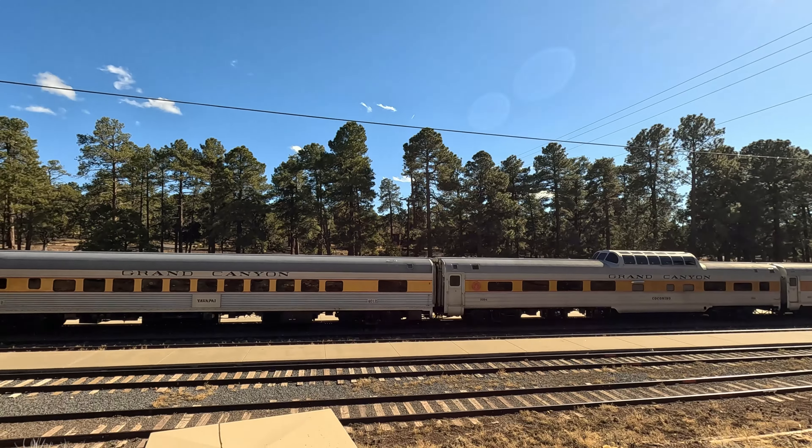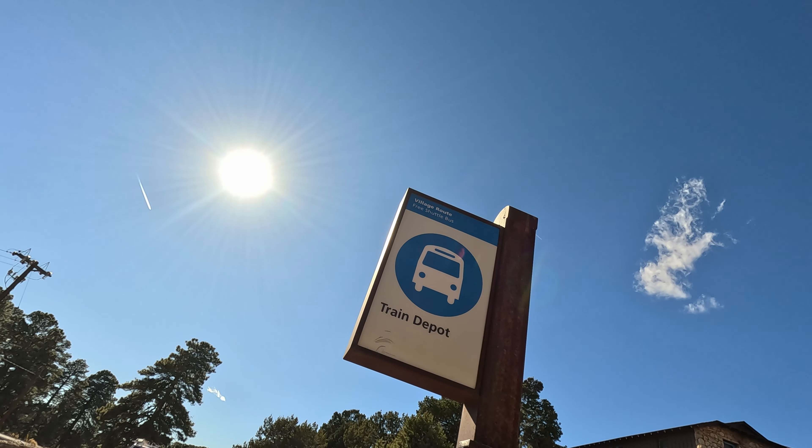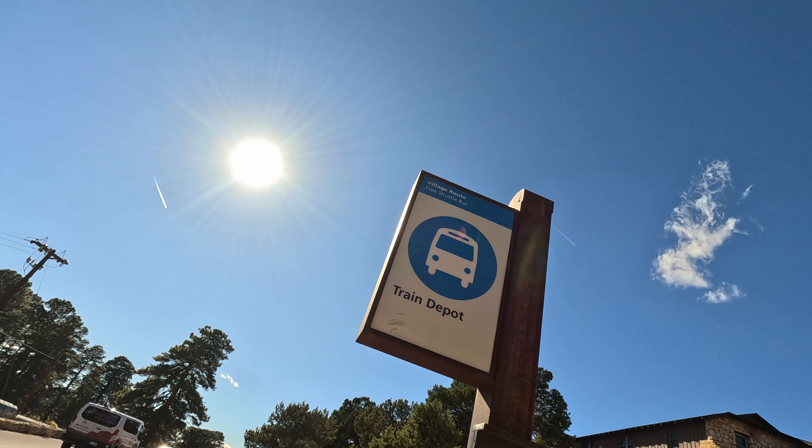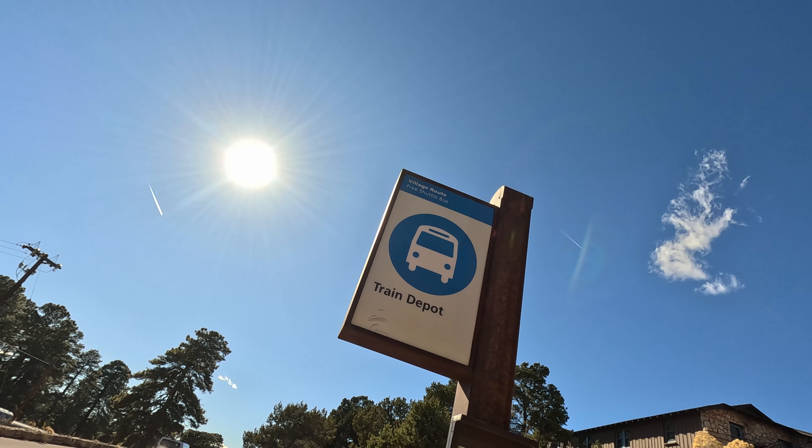We've got the Grand Canyon train here. We're at the Blue Shuttle Bus Station, which will take us back to the parking lot. They run every 15 minutes and are free and accessible to everyone.